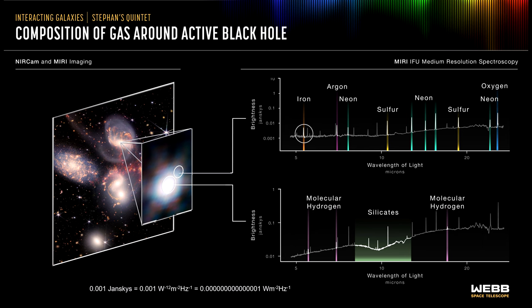Note that the units are brightness. A Jansky is a very small unit — 10 to the minus 12 watts — and Webb is detecting down to 0.001 Janskys. Picture a dim 1 watt light bulb. Webb can detect a wattage that is 0.0000000000001 watts. It's quite remarkable.